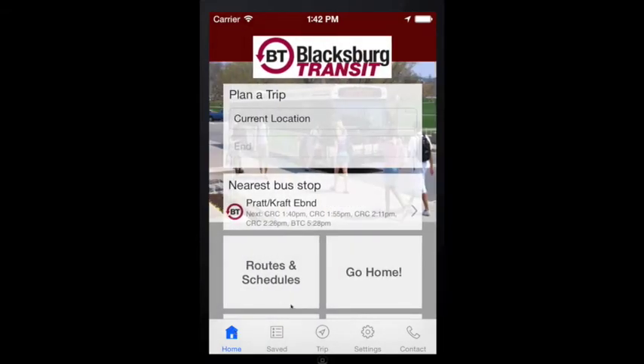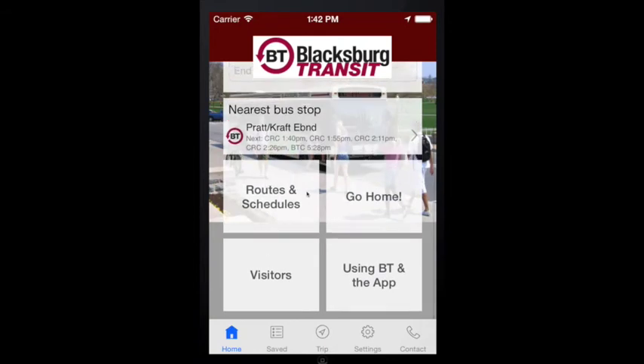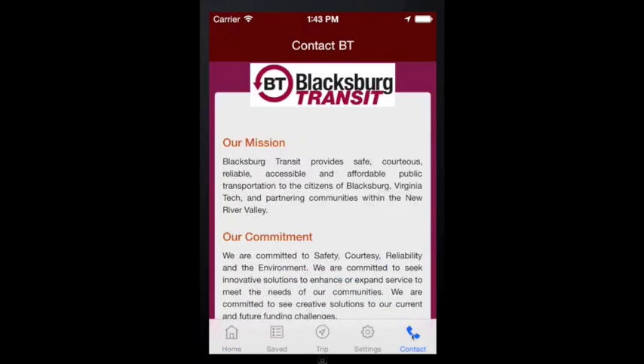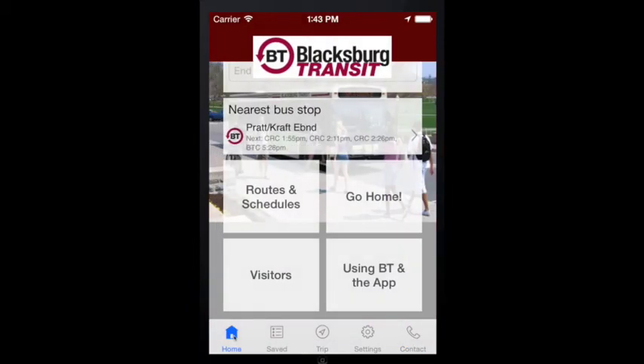If you would like more information about BT, press the Visitors button on the home page. If you would like to contact us, just press the Contact button at the bottom of the screen. So what do all the features of the BT4U app add up to? It's the one app you can count on. To download and begin using the BT4U app, please visit the Google Play or iTunes app stores. For more information, please call us at 540-961-1185.